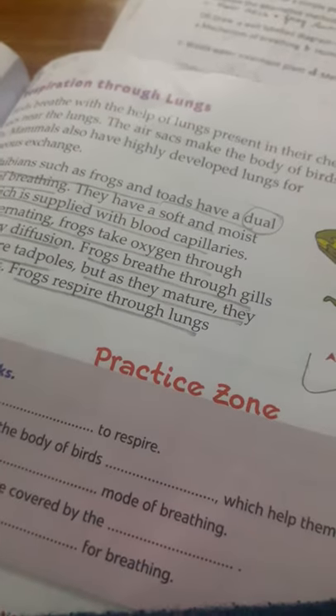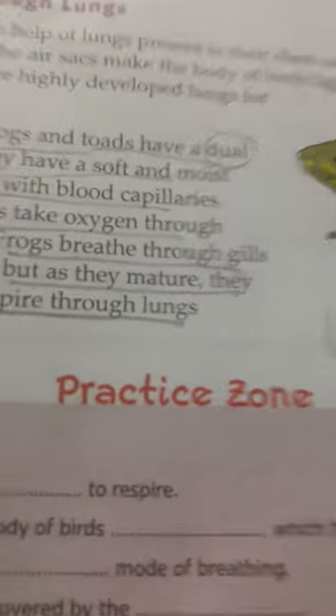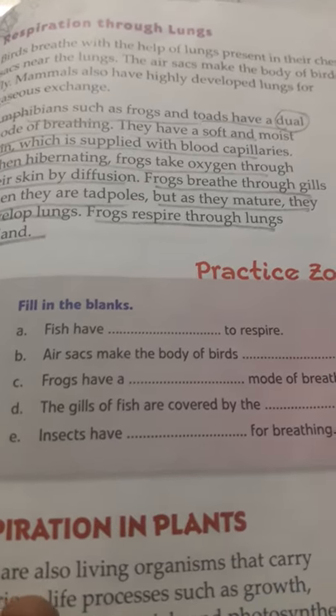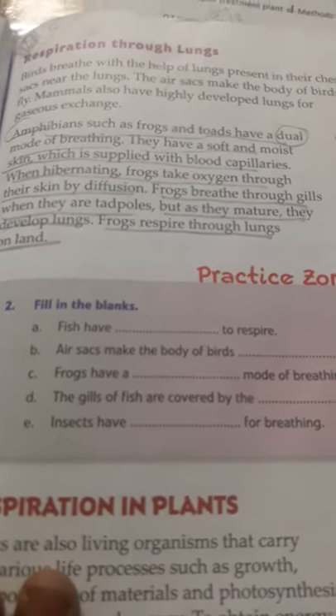Respirations in Amphibians. Amphibians such as frogs and turtles have a dual mode of breathing. They have a soft and moist skin which is supplied with blood capillaries when hibernating.